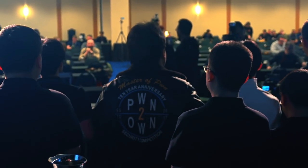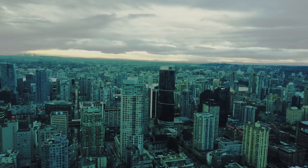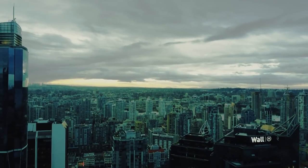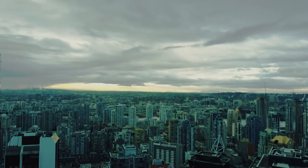This brings to an end the 2017 version of Pwn2Own. We look forward to seeing everyone in Tokyo for the Mobile Pwn2Own this fall and back here next year for the 2018 version of the contest. See you then.